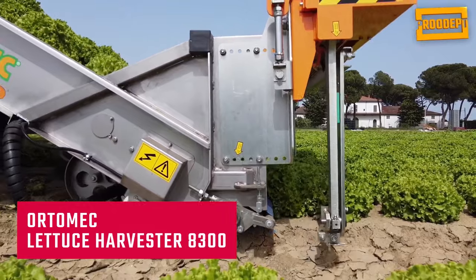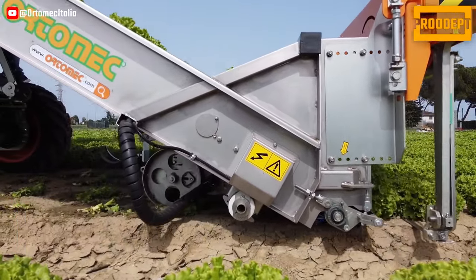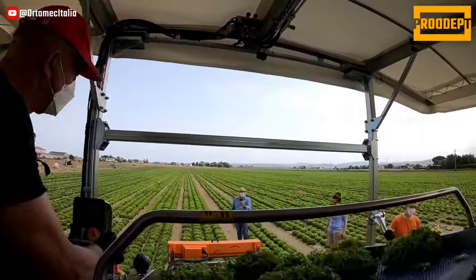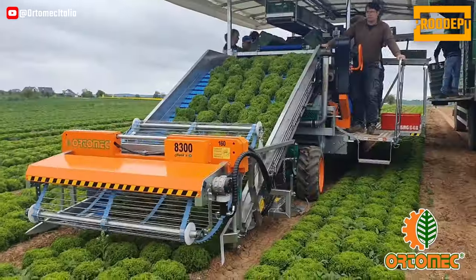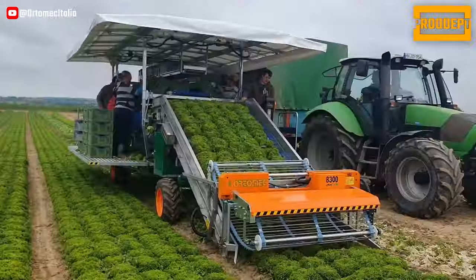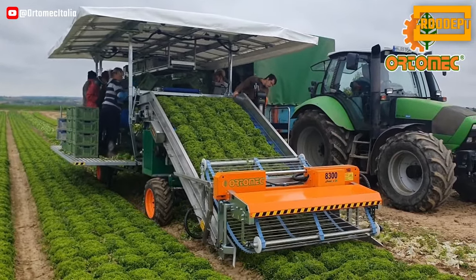The Ortamec Lettuce Harvester 8300 is a self-propelled agricultural vehicle designed for the purpose of harvesting various types of head lettuces. Its notable attributes encompass a cutting blade powered by hydraulics, a collection belt crafted from polyurethane with electronic sensors facilitating control over cutting height, a conveyor belt operated hydraulically, and a head frame for harvesting made from stainless steel.